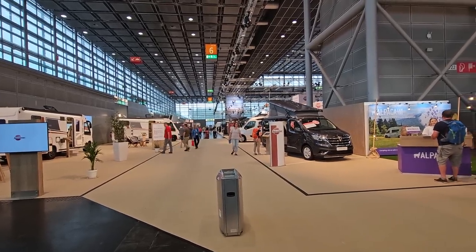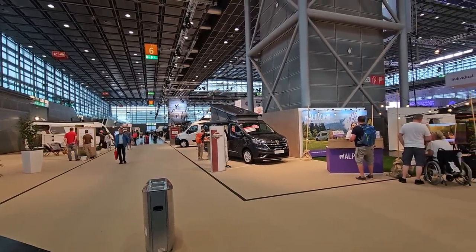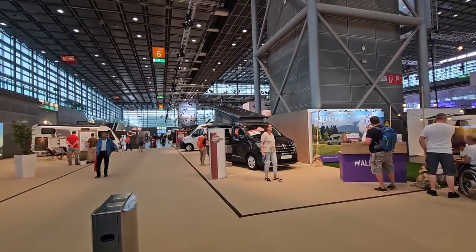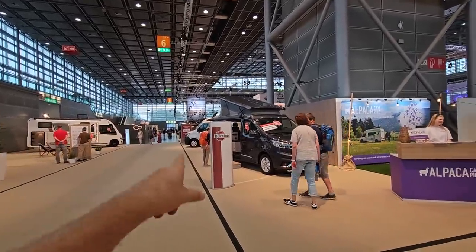Hello and welcome to Caravan Salon 2023. For 2024, I'm giving the award for the mainline producer with the most innovation to Bürstner.